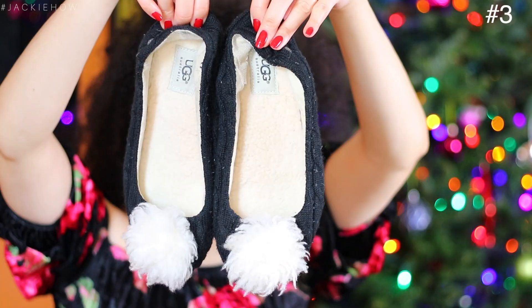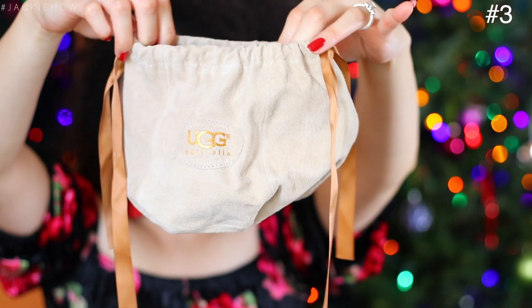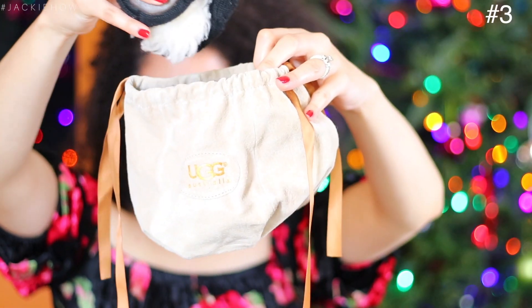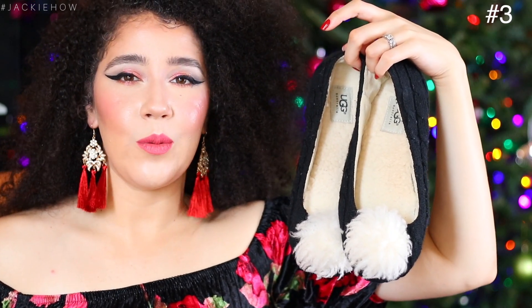My next gift idea to give a woman who has it all are house slippers. I love house slippers even though I do have carpet in the majority of my home — I still like to wear slippers because my feet just get cold. I love that they come with a travel bag so when you go on vacation you can fold these up and put them in the bag, throw them in your suitcase or overnight bag. She can take them to her boyfriend's house, her friend's house, a sleepover, vacation — anywhere she wants to.